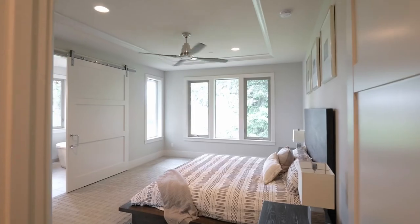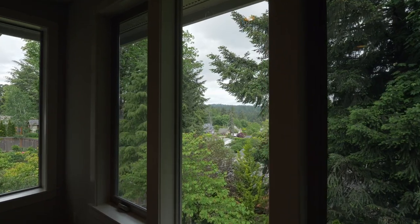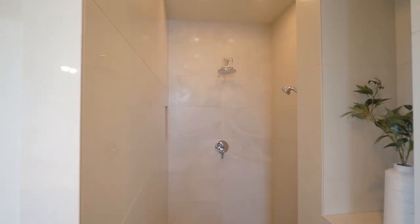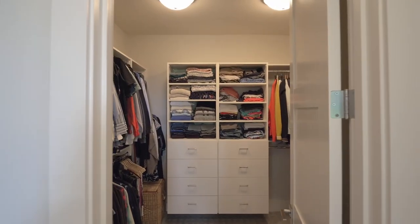The generous primary suite is filled with natural light with large windows and a spa-like primary bath featuring heated tile floors, a tiled shower, soaking tub, and an impressive walk-in closet.